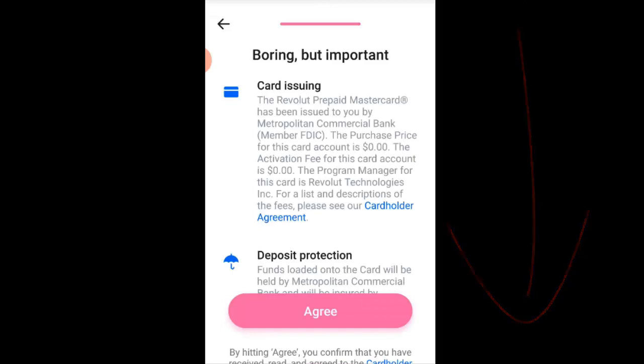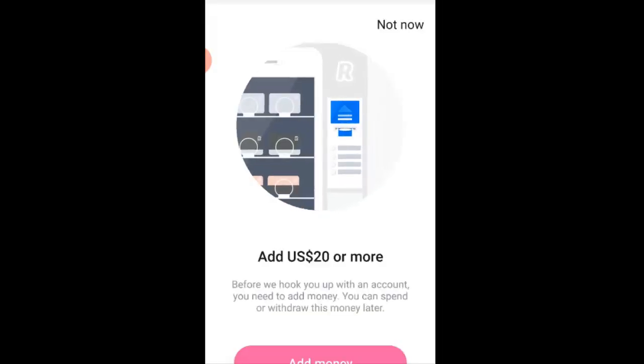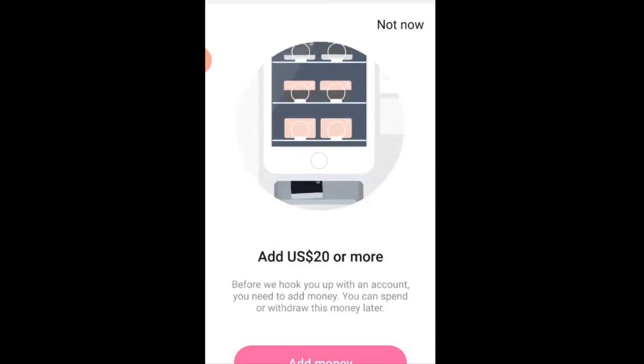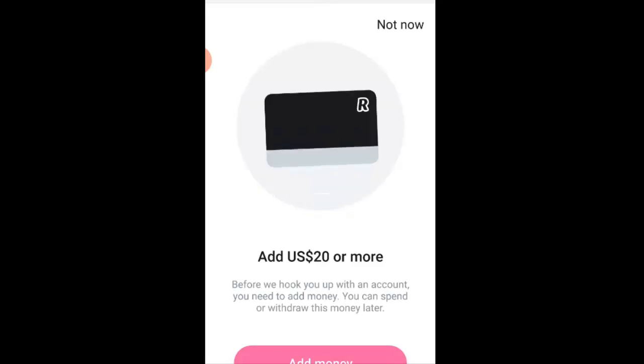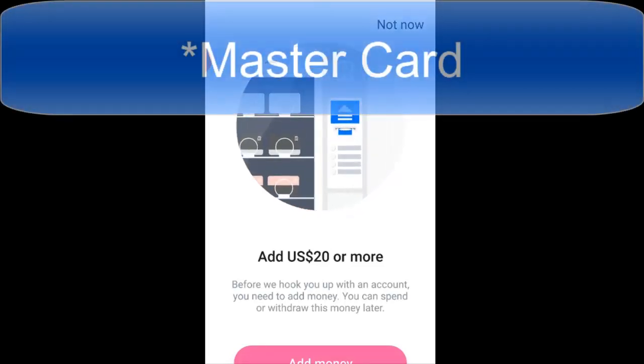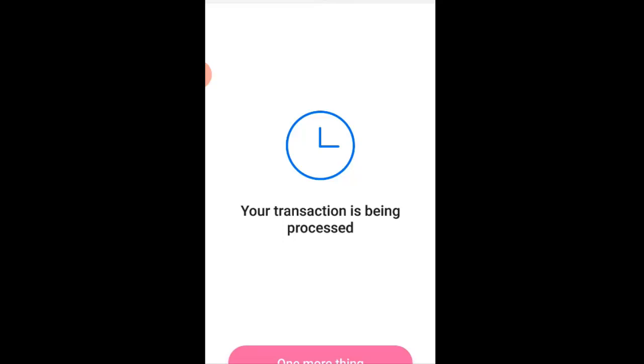Go ahead and download the app. Once you do so, you'll come to the legalese portion of the app — as they put it, 'boring but important.' Go through that and hit the agree button. Then it's going to ask you to add money. The reason it asks you to add $20 is that as part of the free account, it wants you to add $20 in order to ship your free Visa card to you. So click 'add money' and you'll be taken into the next step. Once you go to add money — in this case I added a minimum of $20 — it asks you to connect your bank card, your Visa or Mastercard debit card, to the Revolut wallet. Once you do that, click 'add money' and it will begin to process the transaction.